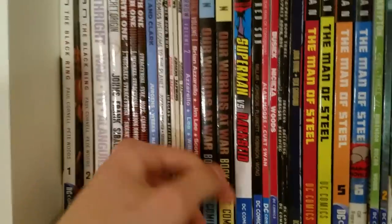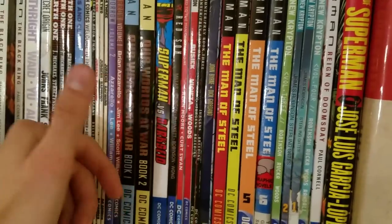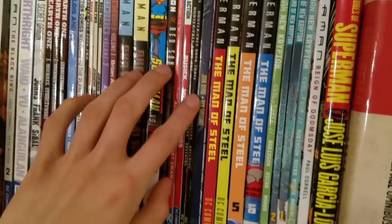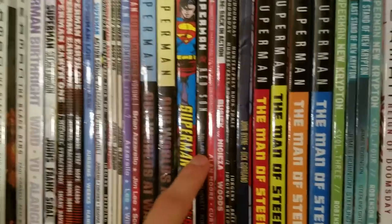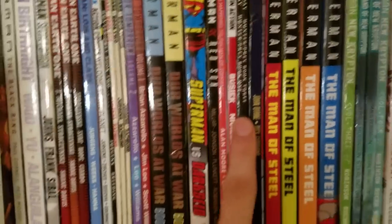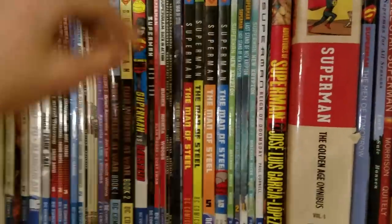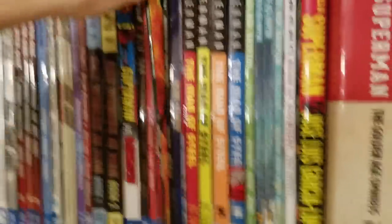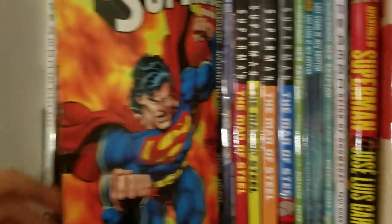We got Superman: Our Worlds at War, which is okay. Superman vs. Darkseid, a collection of different stories featuring them going against each other. Superman: Red Sun, a really good Superman book though I think it's a tad overrated. And Superman: Whatever Happened to the Man of Tomorrow, which is when Alan Moore wrote Superman — a really good, interesting story. I know a lot of people were surprised not to see it on my top 10 Superman stories.